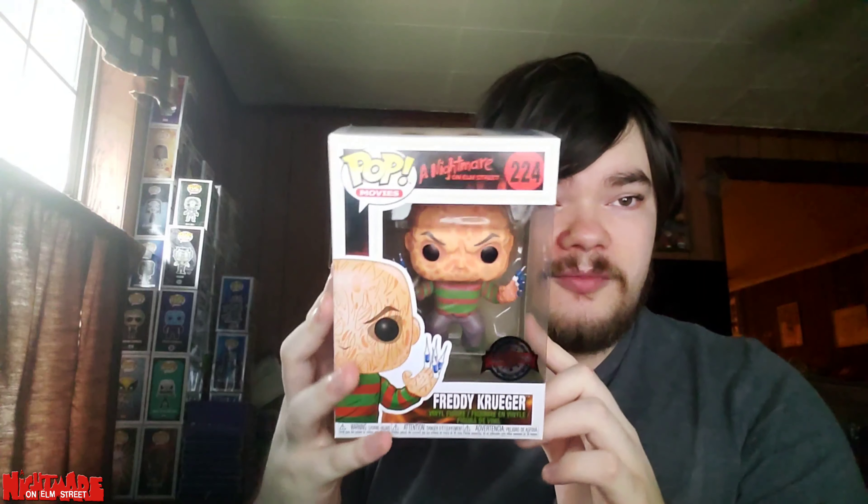Unfortunately it's not screen accurate, but nevertheless this one beats the other Freddy. It is rumored that they're making a newer sculpt of Freddy, which is the only reason I haven't bought that one yet. Same with the Jason one — they already did Michael Myers, they already did Leatherface, they might do Jason too. So yeah, the rumor is they're redoing Freddy.